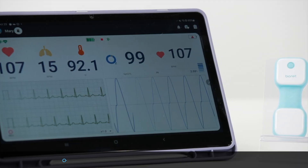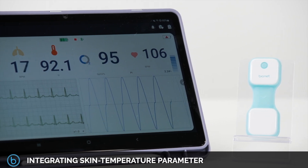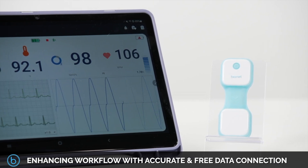Strengthening features such as out-of-network cloud data access and integrating skin temperature parameters, VEMO Plus is your portable answer to enhancing effective workflow with an accurate and free data connection anywhere the user is going.